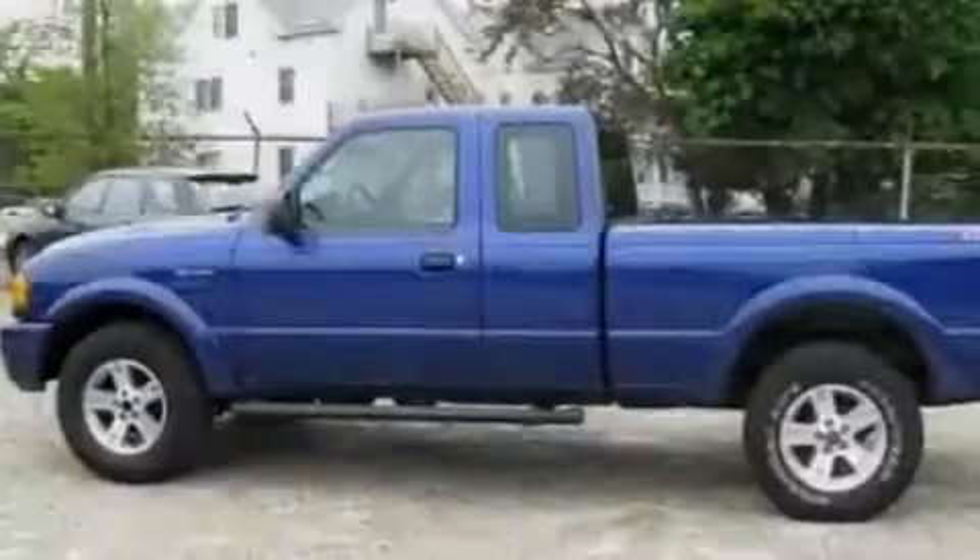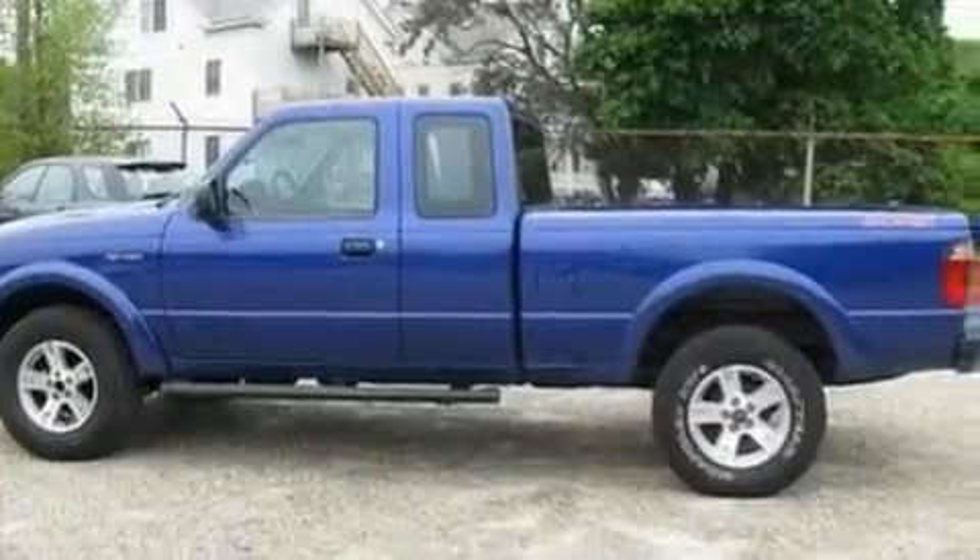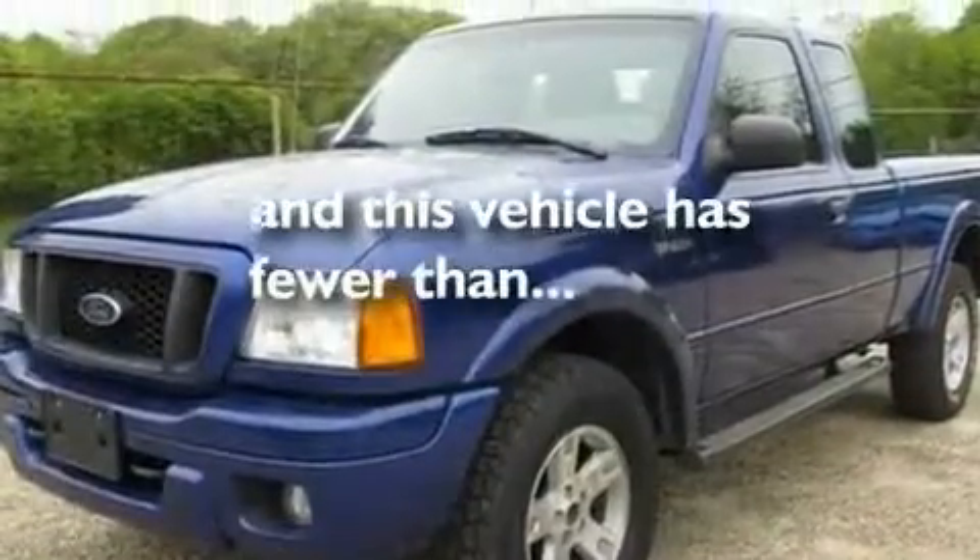Additional features include front fog lights, an anti-lock braking system, a passenger-side airbag, and this vehicle has fewer than 36,000 miles on the odometer.